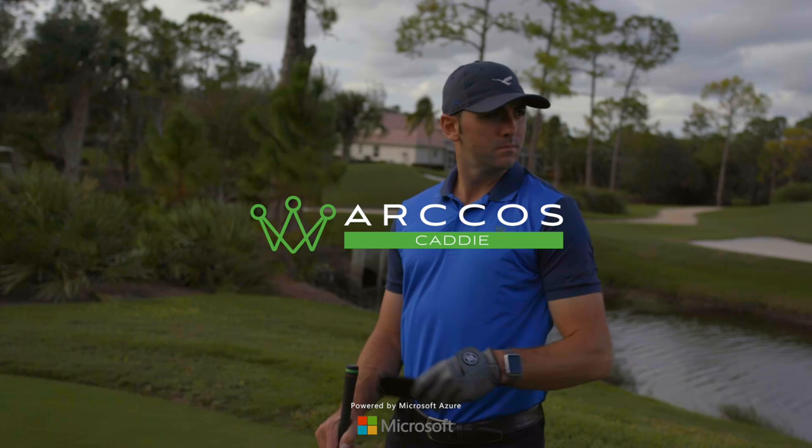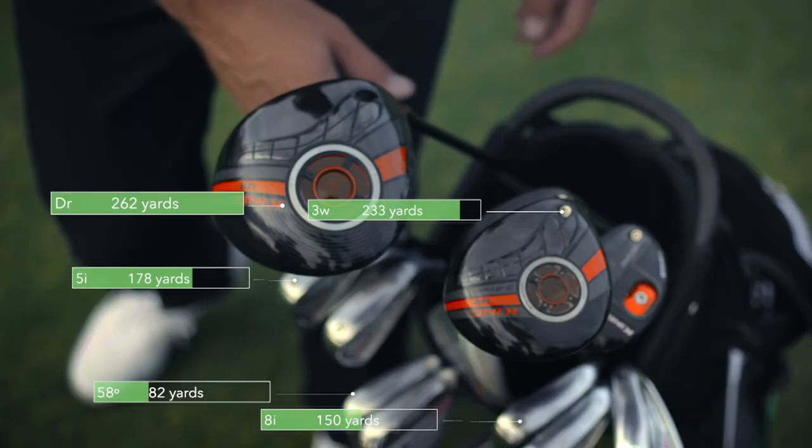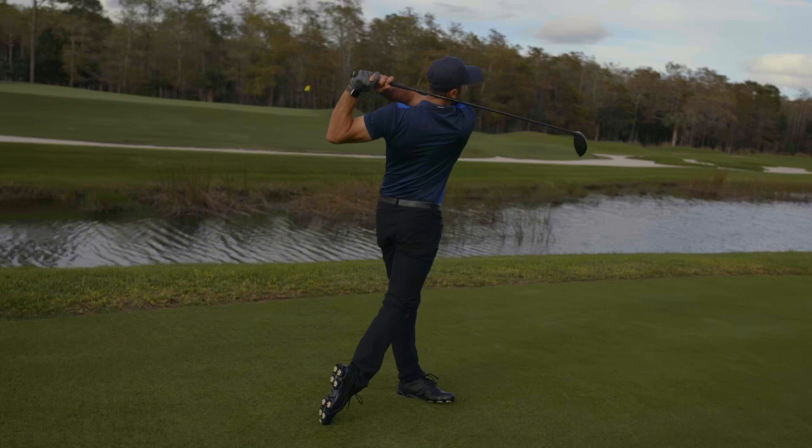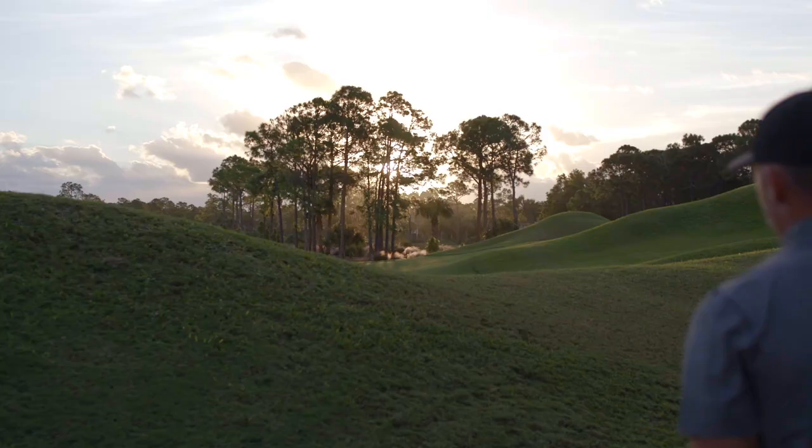Arcos Caddy helps you shoot lower scores by making data-driven decisions on the course, where the proper decision is often the difference between scoring a birdie or a bogey.